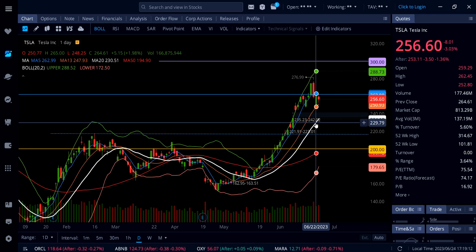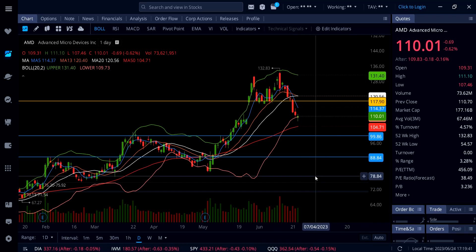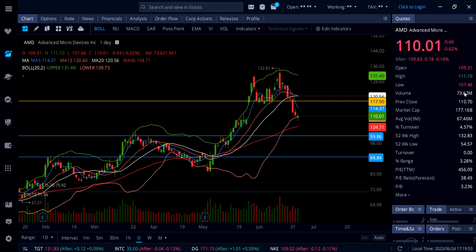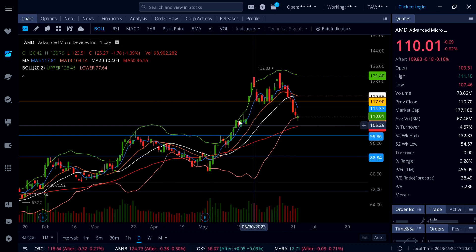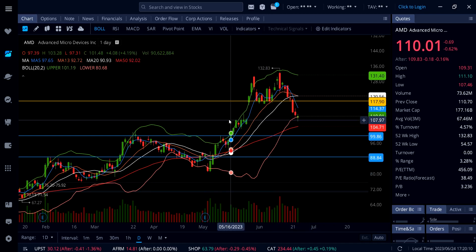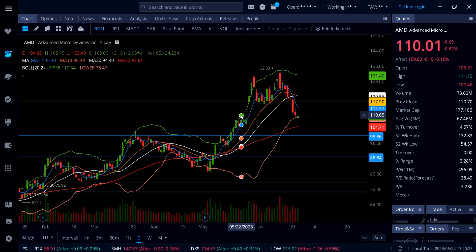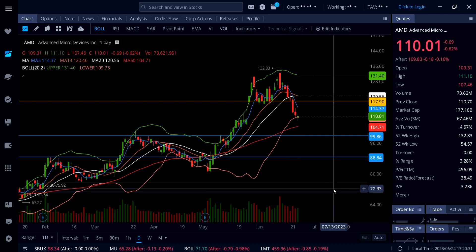On AMD, down 0.62%. AMD is holding above the lower Bollinger Band as support into the close. We saw a significant pullback from 130 all the way down to 107.46 — the question is whether AMD can hold here for a short-term bottom. The gap is fully closed and it's holding above it, so 109-108 is a strong support. If AMD holds that, we could see a move back up to 114.37 and 118. Above 118 it's back in business. Below 109-108, watch the 50 SMA at 104.71 and then 100.